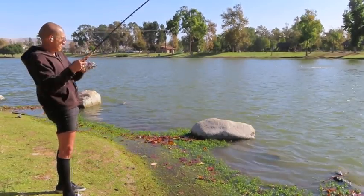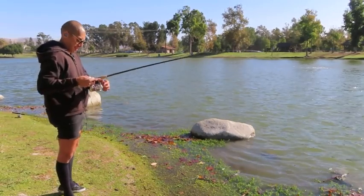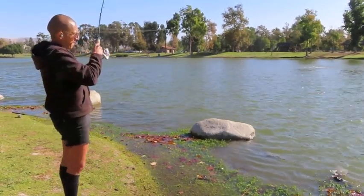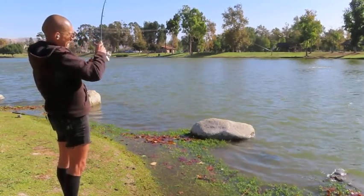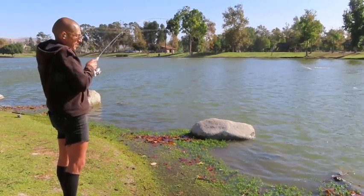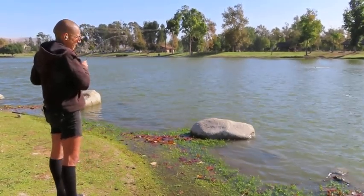Here we go. Come on. Nice little Halloween fish. Get him up here. Probably a carp. I'm going carp. As big as this feels. Going carp.